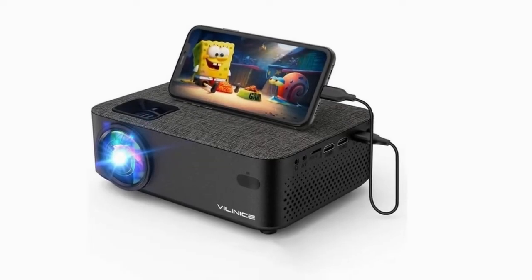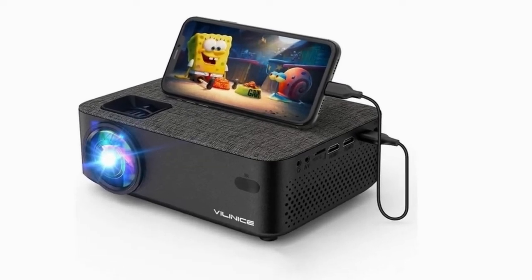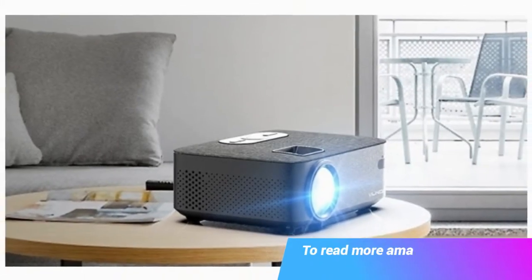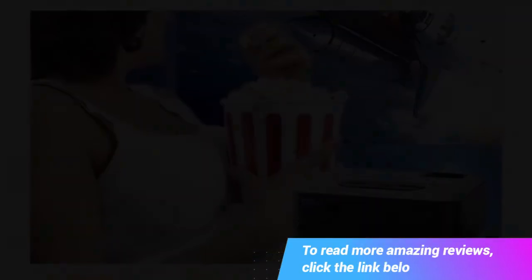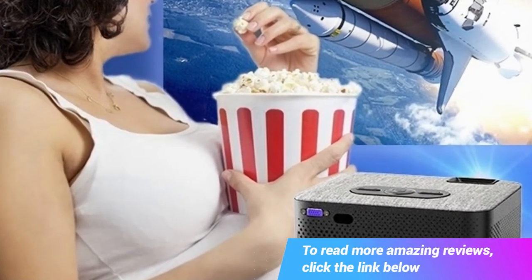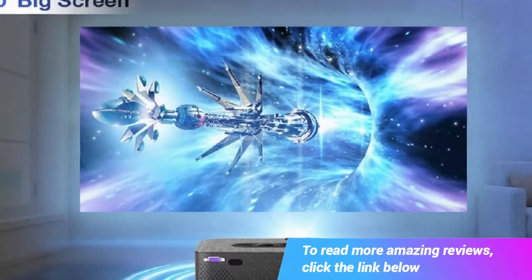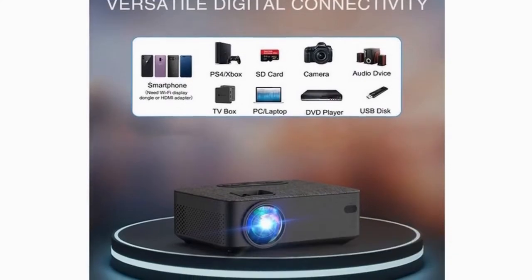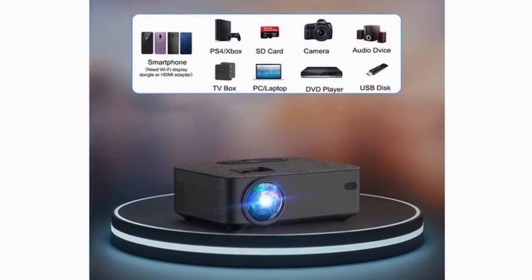This is Viliancy's 5000 lux outdoor movie projector with synchronized smartphone screen, 1080p and 240p supported, compatible with Fire Stick, HDMI, VGA, USB, TV box, laptop, DVD, and synchronized smartphone screen.